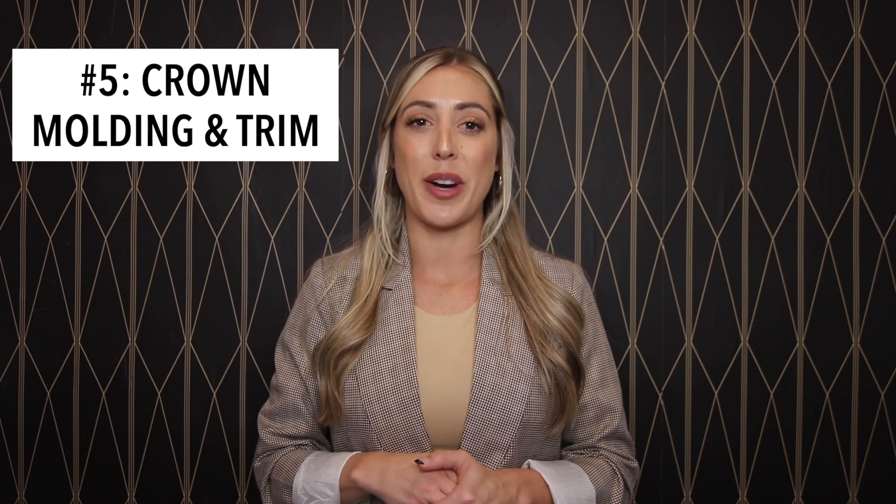Crown molding and trim. Crown molding and trim on cabinets, walls, doors, and windows add beauty and character to a home while also giving it a finished look. It's also a feature many buyers appreciate when purchasing a new home. However, it can be a pricey upgrade that does not add overall value, and it is easy to install later. So resist the urge and save your money.